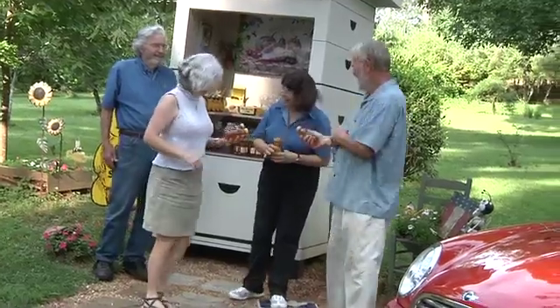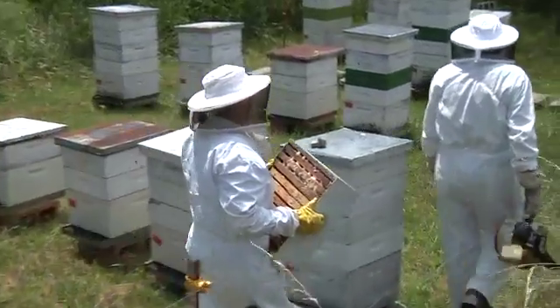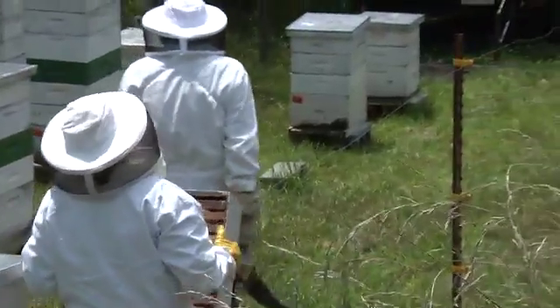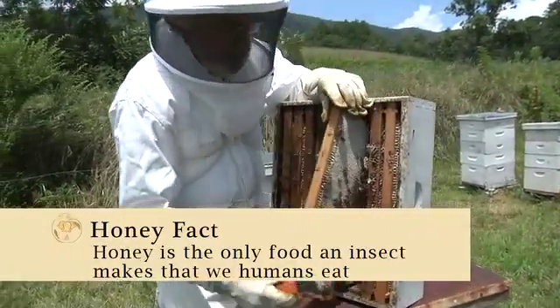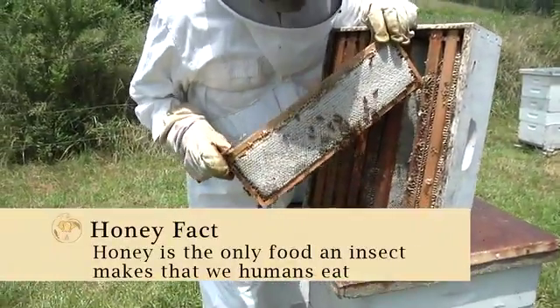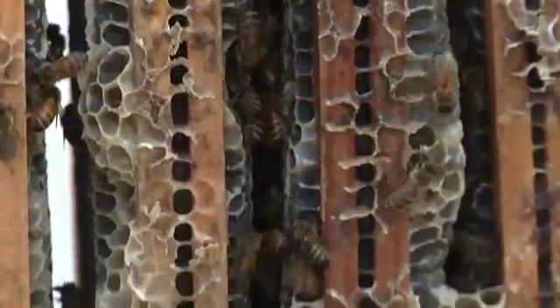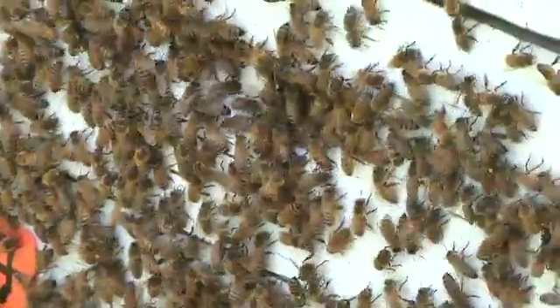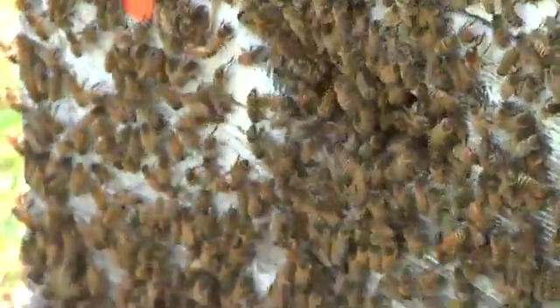Welcome to the Honey Farm of Carl and Virginia Webb. They are full-time commercial beekeepers in the North Georgia mountains. Honey is manufactured in nature's most efficient factory, the beehive. Honeybees are social insects. They divide their work within the hive and live with multiple generations of bees in the colony to help it survive.